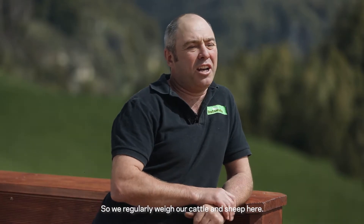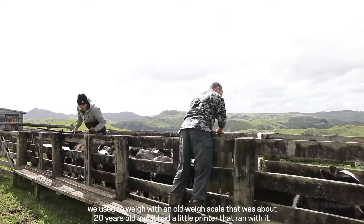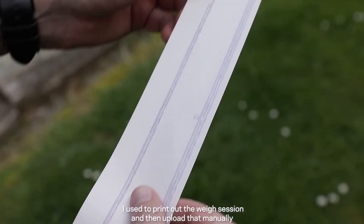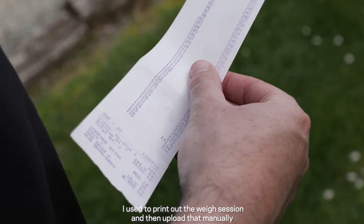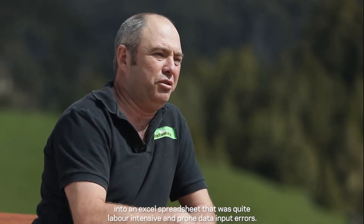We regularly weigh our cattle and sheep here. When we first moved up we used to weigh with an old weigh scale — it was about 20 years old and had a little printer that ran with it. We used to print out the weigh session and then upload that manually into an Excel spreadsheet. That was quite labor-intensive and quite prone to data input errors.